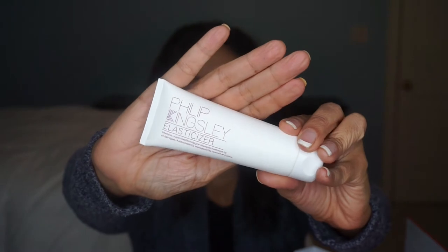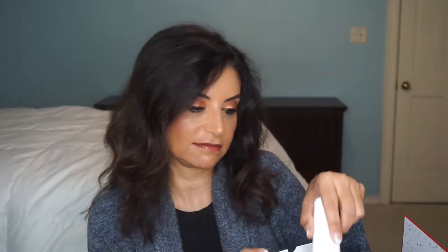Day two is a brand I haven't heard of — Philip Kingsley Elasticizer. It's an intensive super conditioning pre-shampoo treatment for all hair types. Adds elasticity, manageability, bounce, and shine. For best results, apply to wet hair in sections, cover with a plastic cap, leave on 10 to 20 minutes, then rinse and follow with shampoo and conditioner. I've never heard of a pre-shampoo treatment, but that's interesting.